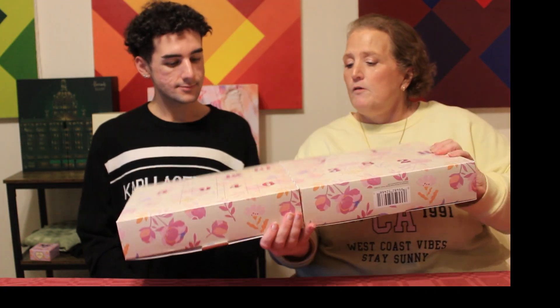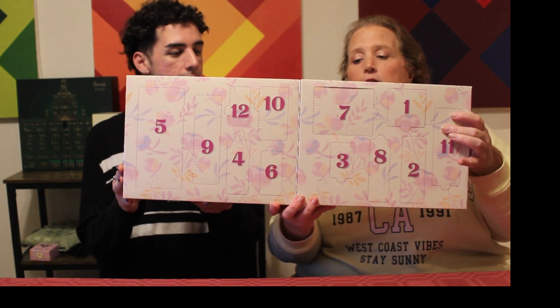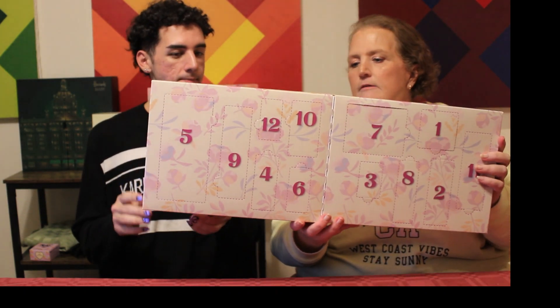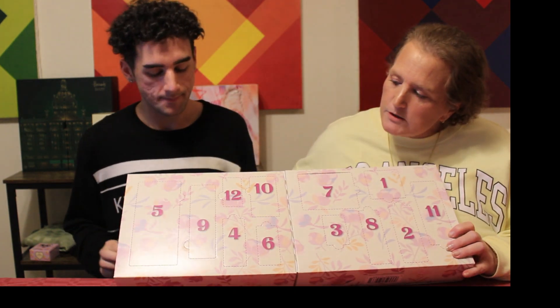So we have 12 boxes — drawers, whatever you want to call them — with little punch-out doors. The stated value is $100. Number one is a spice pomegranate bath bomb. Very, very pomegranate-y. I like that — it's kind of cool, it's very healthy.